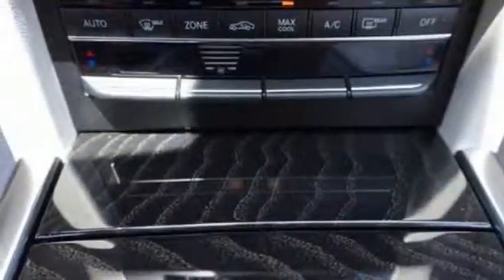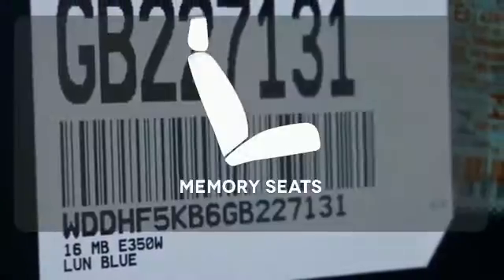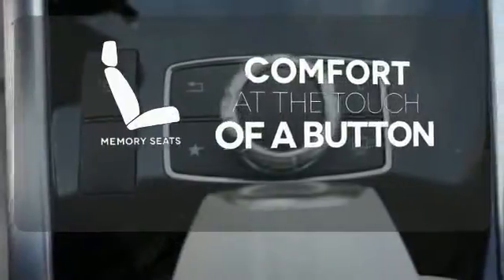Your safety is also at the forefront with Collision Prevention Assist Plus, Attention Assist, and Embrace. Get comfortable with the touch of a button, thanks to the memory seats.